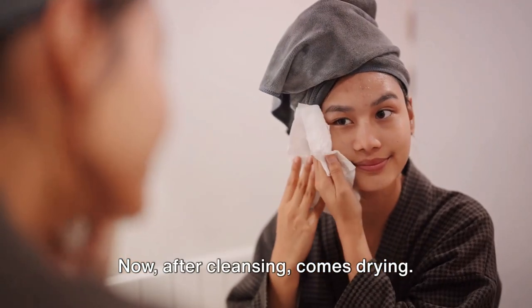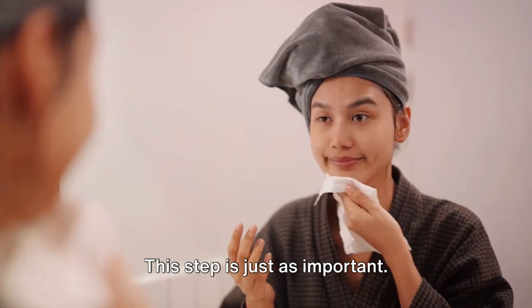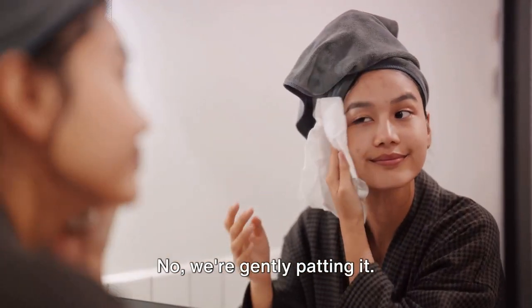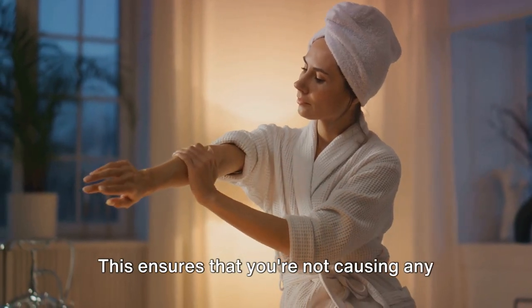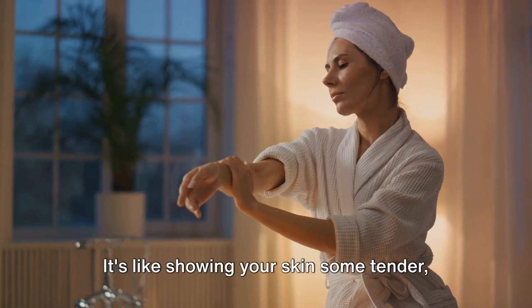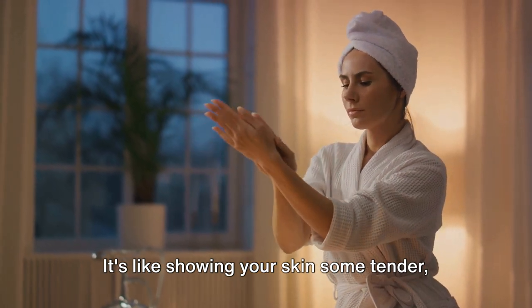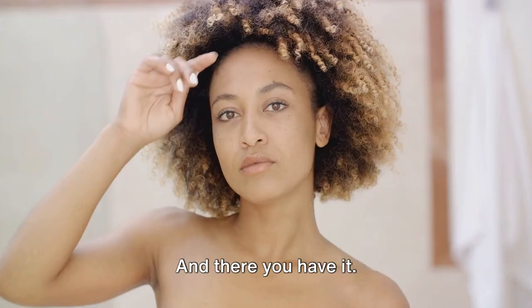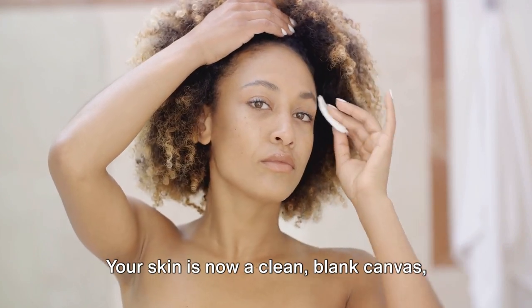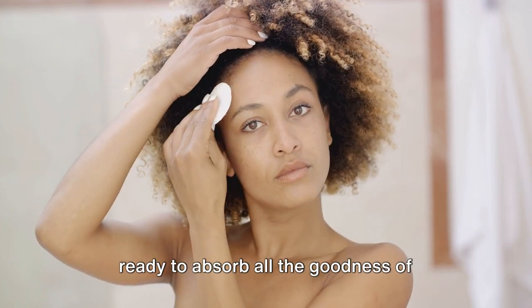After cleansing comes drying — this step is just as important. Remember, we're not rubbing the skin dry; we're gently patting it. This ensures that you're not causing any unnecessary friction or irritation. It's like showing your skin some tender, loving care. And there you have it. Your skin is now a clean, blank canvas, ready to absorb all the goodness of coconut oil.